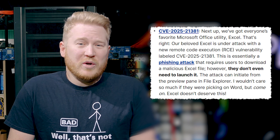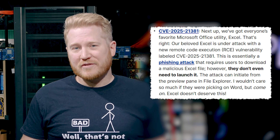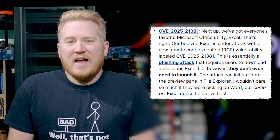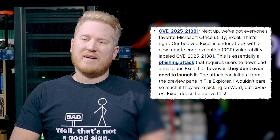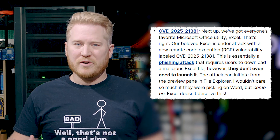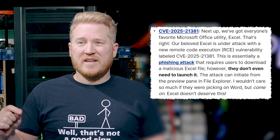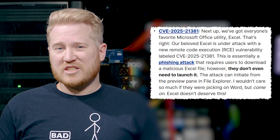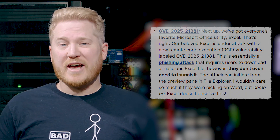Next up, we're going to be talking about CVE 2025-21381. This one is actually going to be impacting everybody's favorite Microsoft utility, Excel. This vulnerability is essentially a phishing attack — if somebody crafts a malicious file and gets a user to download it, bad things are going to happen. The bad thing about this one is that it can be triggered even if they just view it in the preview pane in File Explorer. They don't even have to launch the Excel file for the attack to work.